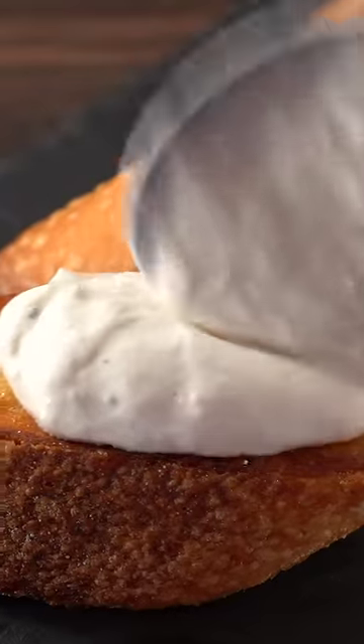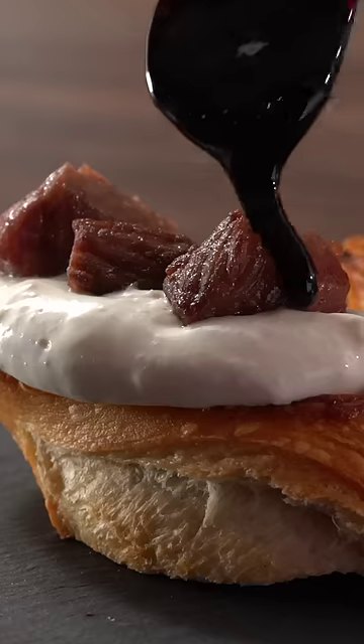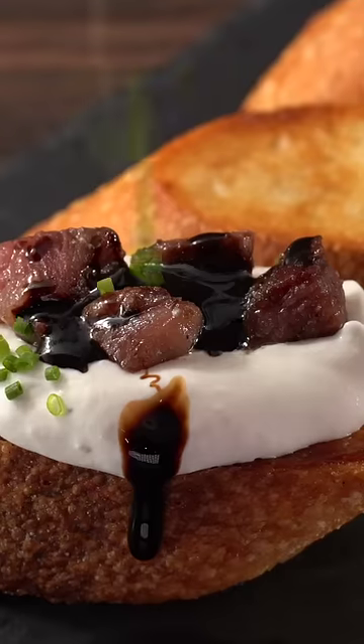And as I was doing so, my mouth was watering because this looked really delicious. The big question is how did it taste? Oh man! Wow!